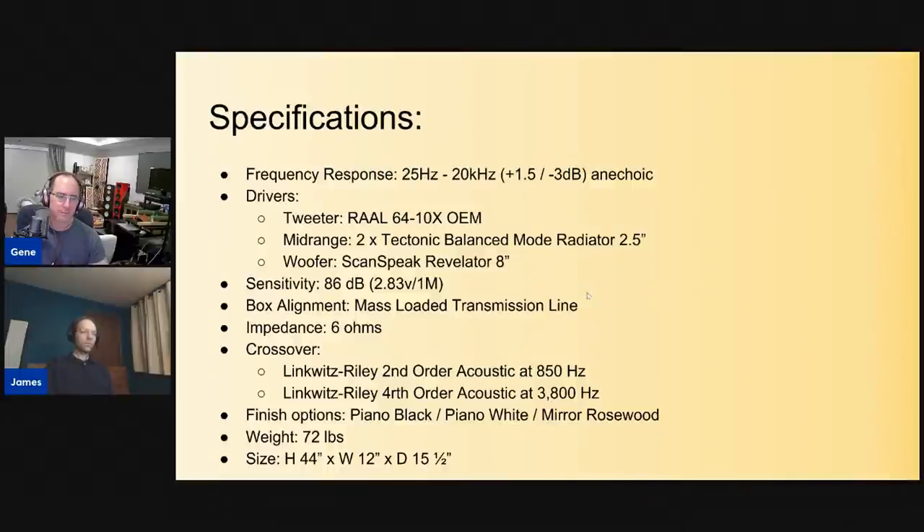One advantage of using a smaller driver is it can extend the bandwidth high — a 6.5-inch couldn't do that. The interesting thing about the spec is the -3 dB point is 25 Hz, which is unusually low for a tower with a single 8-inch driver. Some of that has to do with using the transmission line enclosure — I usually see towers at about 35 Hz, so you're extending down an extra 10 Hz.